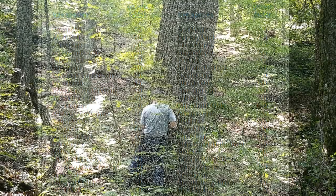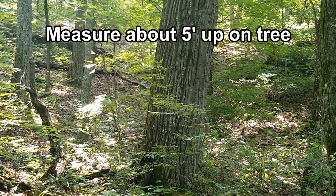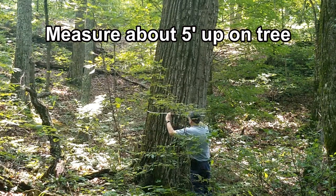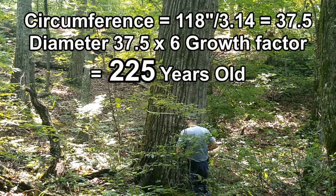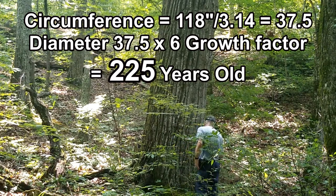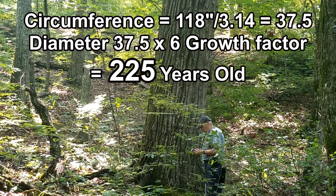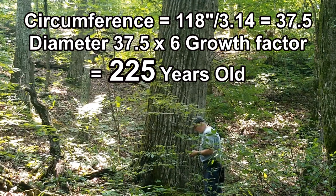Here's one of them — there are probably a couple dozen on this ridge. Measure it about 5 feet up from the ground and go around it with your tape to get the circumference. The circumference on this one is 118 inches. Divide by pi (3.14) — that gives you 37.5 inches diameter. So 37.5 times the growth rate of 6 for a chestnut oak is 225 years old, give or take. It's not exact, but there you go.